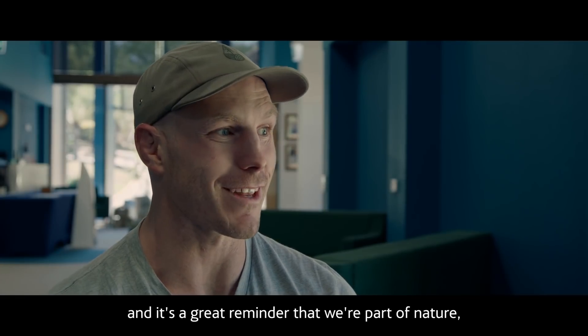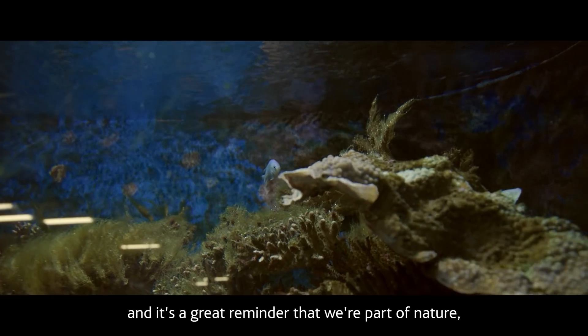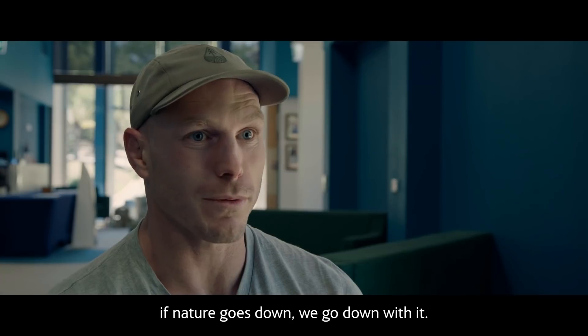The Great Barrier Reef really is a symbol of the health of the planet. It's a great reminder that we're part of nature. If nature goes down, we go down with it.